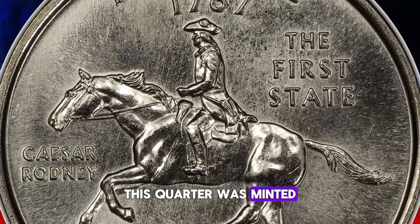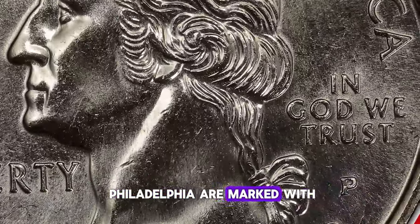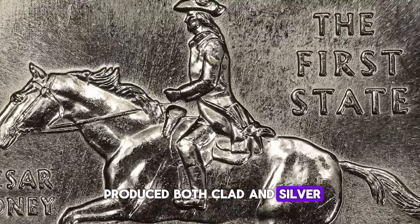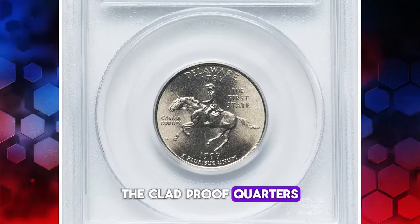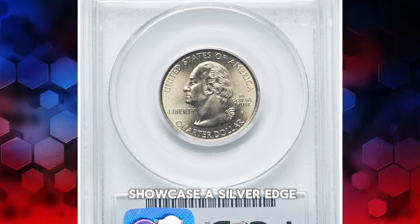This quarter was minted in both Philadelphia and Denver. The coins minted in Philadelphia are marked with a P, while those from Denver carry a D. Additionally, the U.S. Mint produced both clad and silver-proof quarters at the San Francisco Mint, identifiable by an S mint mark. The clad-proof quarters feature a copper-colored reeded edge, whereas the silver quarters showcase a silver edge.